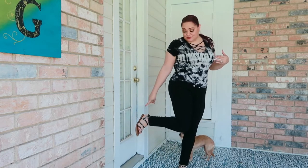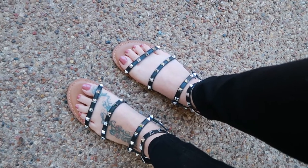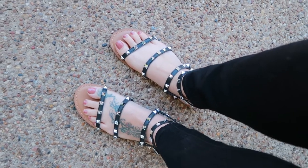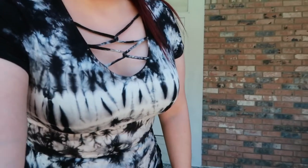Not to mention these sandals — let me bring them closer. They have little metal details on the black straps. They were $12.98, and they go with shorts, pants, skirts, everything. I think they were a good buy. So to recap: the shirt was five dollars, the jeans were $9.98, and the sandals were $12.98. Give me a second, I'm going to change and show you a different outfit.